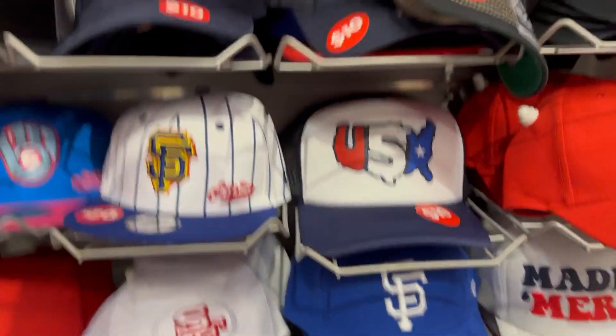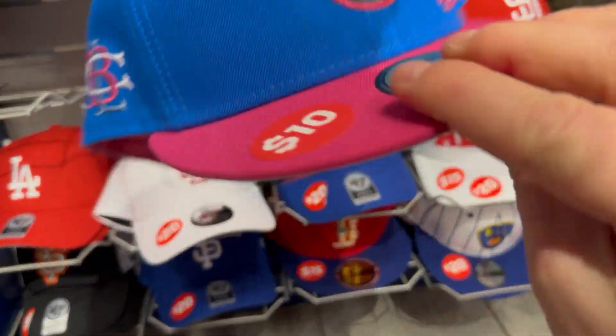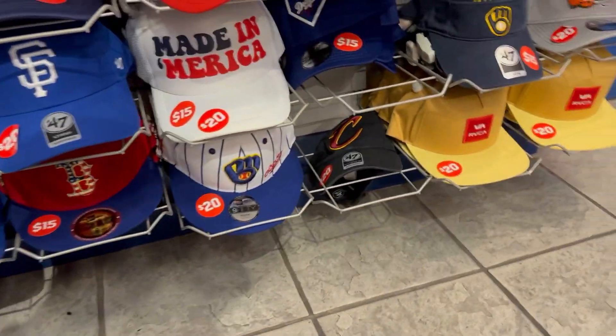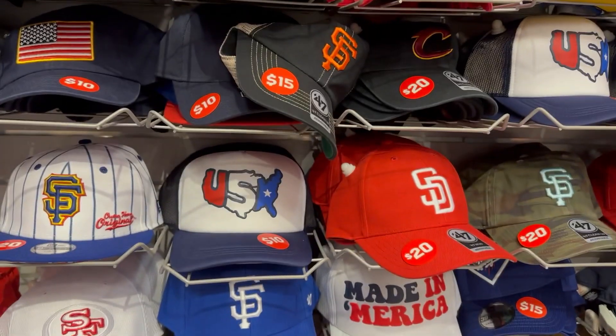You got some kids' hats. Look at that Brewers one, that one looks nice — I'll grab that one. More kids, some RBCAs, some 47s.